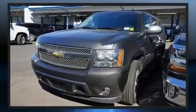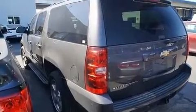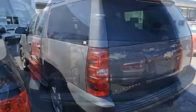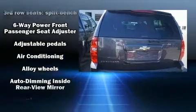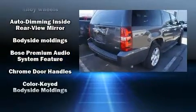Chevrolet infused the interior with top shelf amenities such as variably intermittent wipers, front dual-zone air conditioning, heated door mirrors, remote keyless entry, adjustable pedals, a roof rack, and power seats.